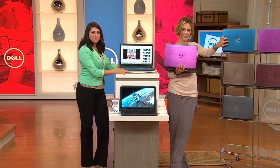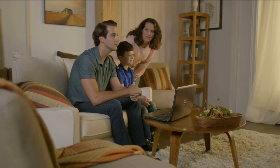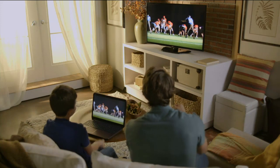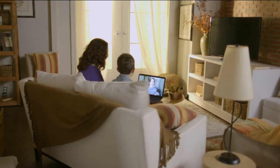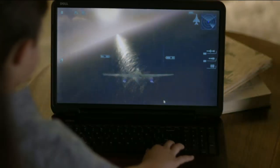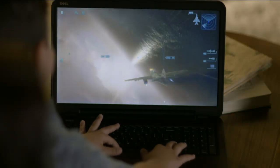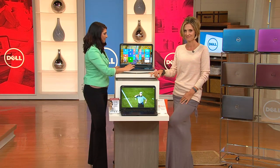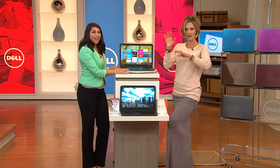Rowena decided today was the day. She's been procrastinating, gave her old QVC computer to her grandchildren, and has been using her son's Dell. She needs to upgrade and this is perfect. She's treating it as an early birthday gift — her birthday is October 7th, and the host shares she's October 27th as well. Rowena mentions she'll be turning 77, and has shopped QVC for many years without ever being disappointed.